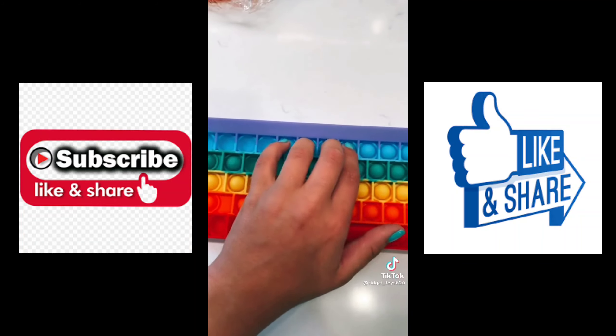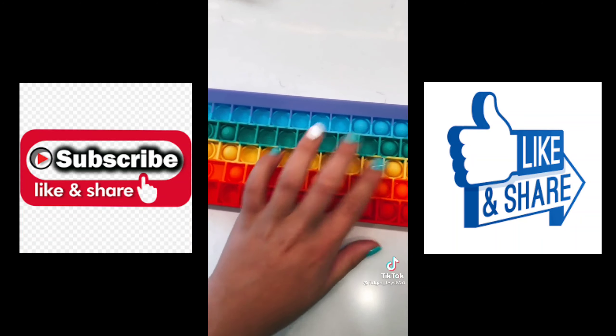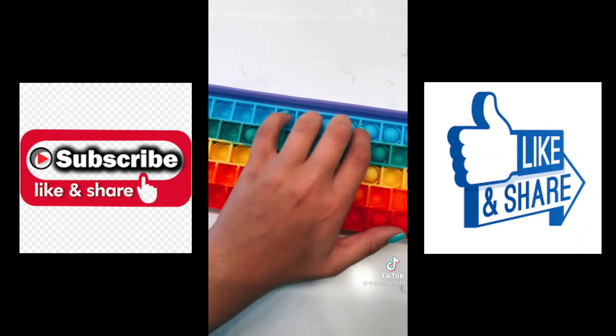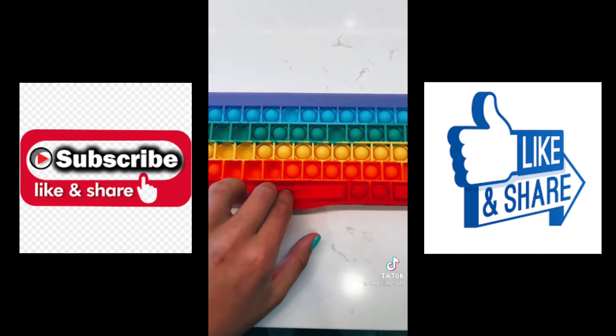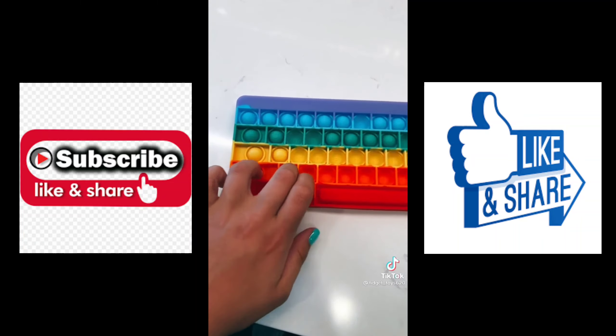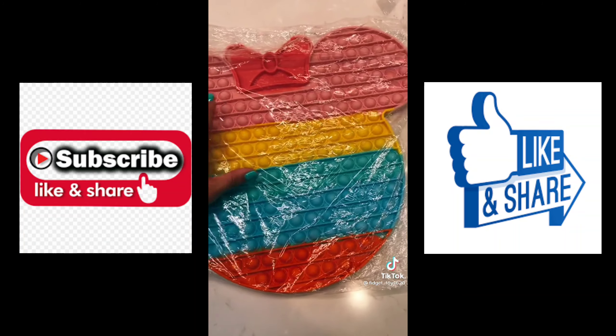This is such a good pop-it and it pops well. I like how it has little dividers — it makes it really easy to pop. And the other side — wow! This hat pop-it might be one of my new favorite pop-its. This is so cute, I kind of want to put this on my desk.